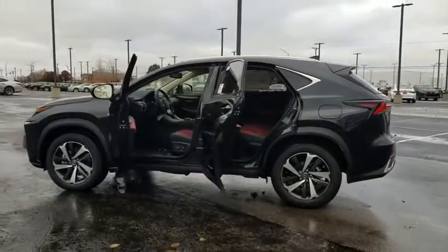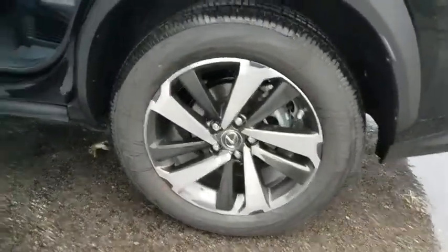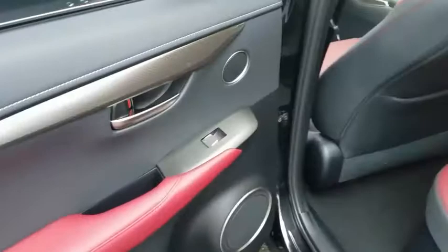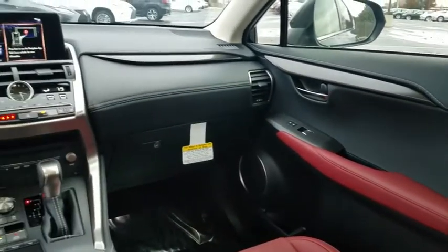Here are some of this vehicle's great options: backup camera, anti-lock braking system, steering wheel audio controls, power passenger seat, all-wheel drive, keyless entry, remote engine start, traction control, stability control, and lane departure warning.